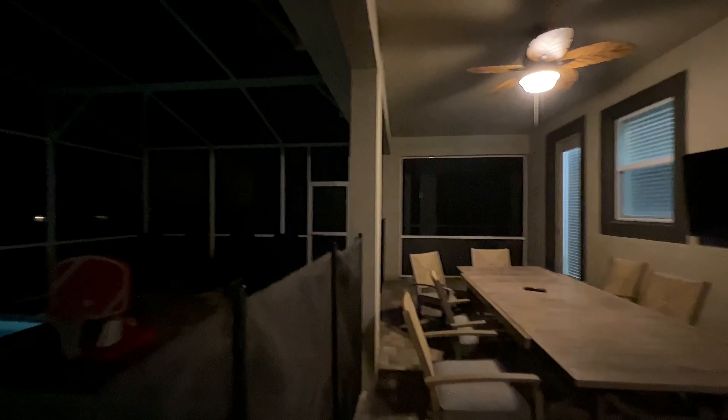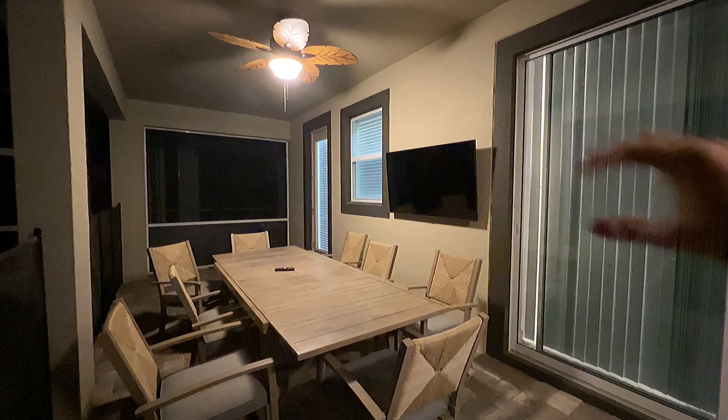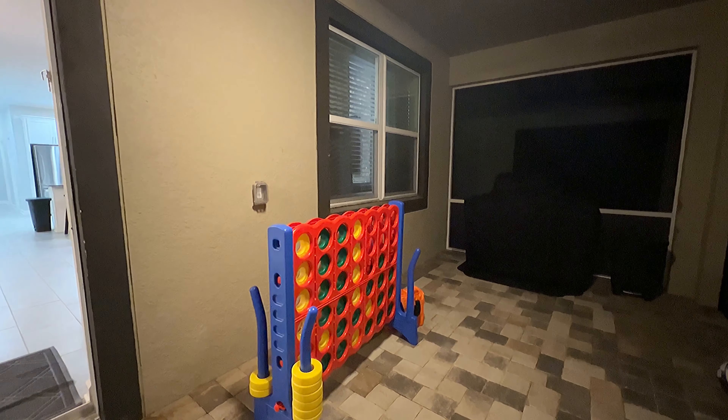Just out in the distance there — you can't really see right now because it's dark — but there is a golf course right there. So if you love golf, you can watch people go by and play. And just over here, you have a nice table for the whole family to sit at, complete with a television. And right over here, a barbecue pit and a large Connect Four game.